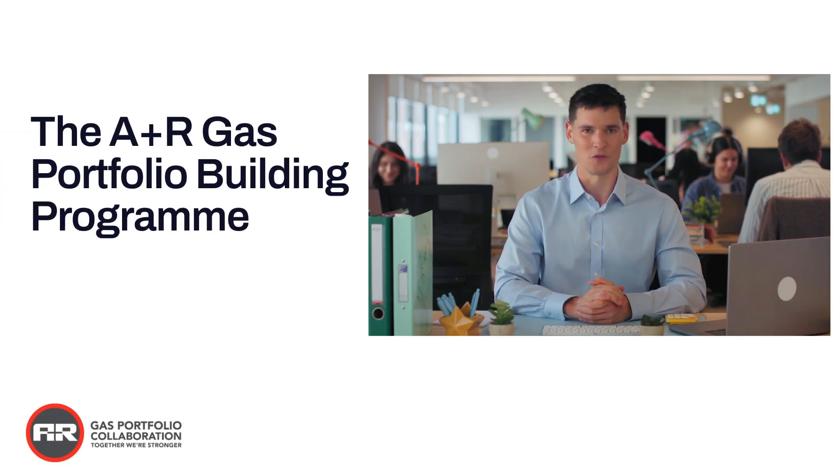Your first step in your gas portfolio journey is to register with A&R Boilers, who will provide you with a host of useful information to accelerate your success. But before we can help you, we have to know a bit more about you.